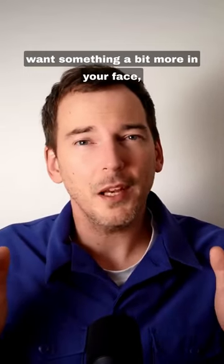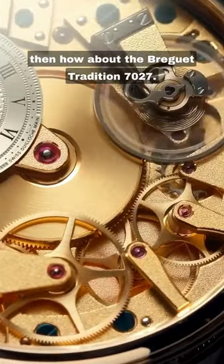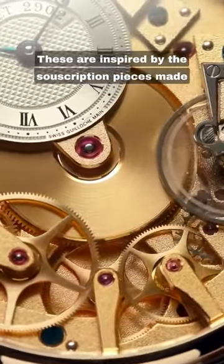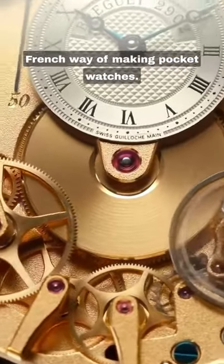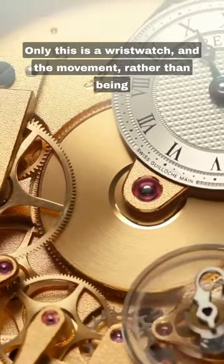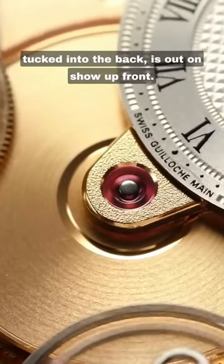If you want to keep it Swiss and want something a bit more in your face, then how about the Breguet Tradition 7027? These are inspired by the souscription pieces made by the man himself, styled in the classic French way of making pocket watches. Only this is a wristwatch, and the movement, rather than being tucked into the back, is out on show up front.